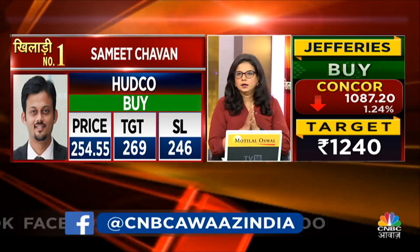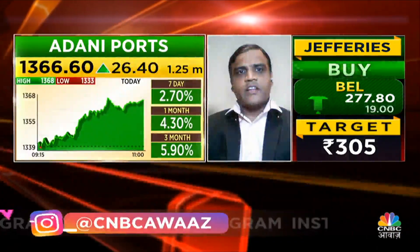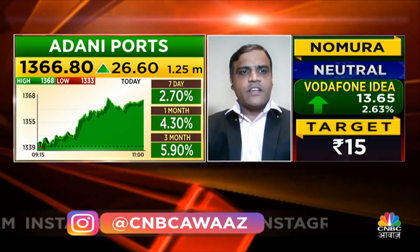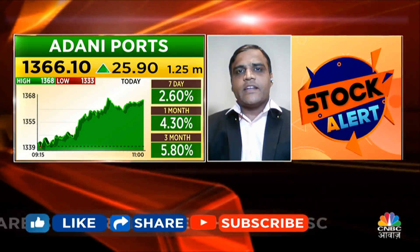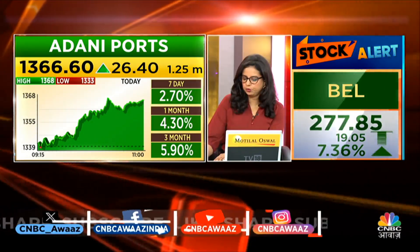The third peak will be Adani Port. The consolidation has been breached. The volumes are good and we can see a nice upside movement with potential for new highs. We can buy this — stop loss around 1,180, with targets set higher. This trade is setting up nicely.